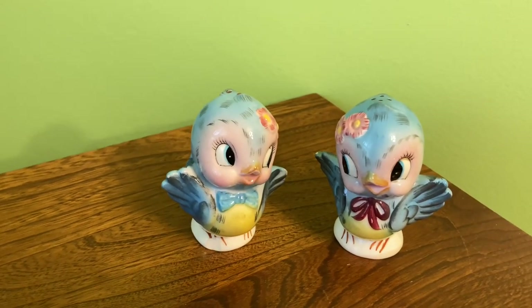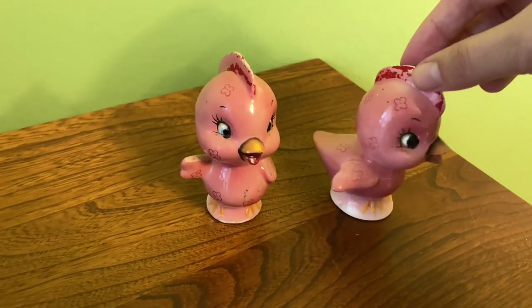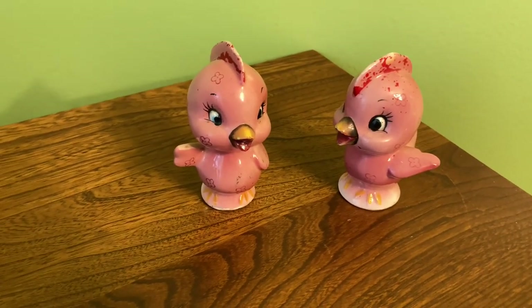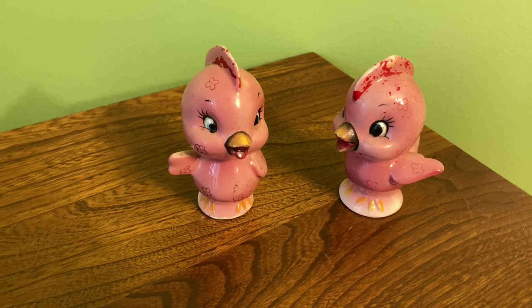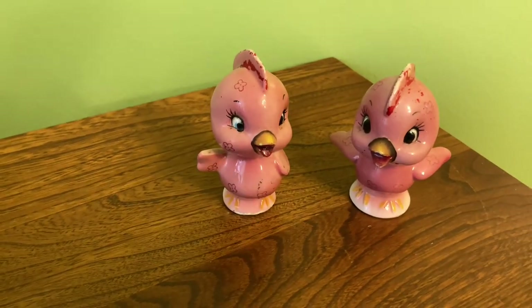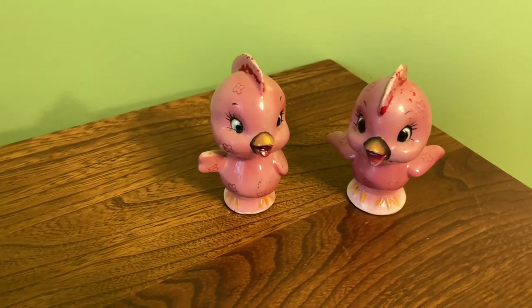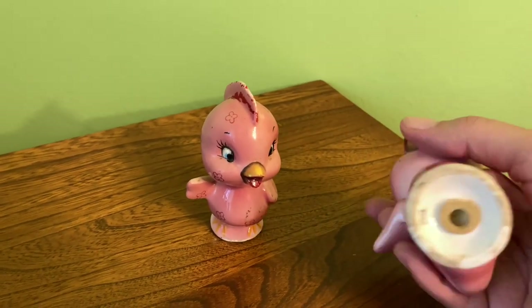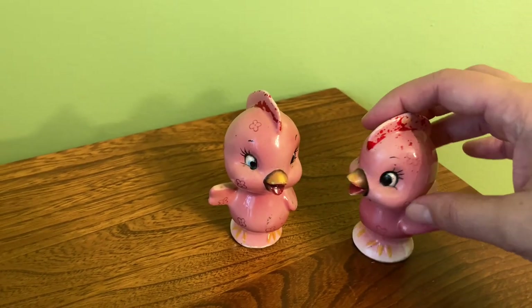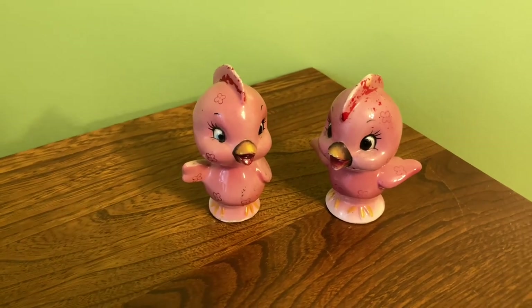Then we've got these little pink chickens which I think are so adorable. I don't know who makes these - I've tried to look them up before but haven't had any luck. They remind me a lot of Lefton, but whenever I search that I can never find anything. I've never seen them anywhere or in a picture or anything, so I really love them.